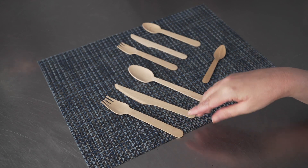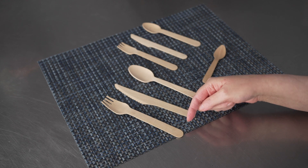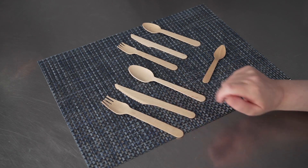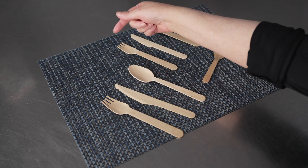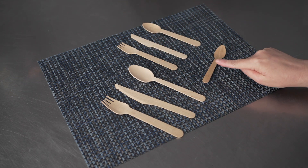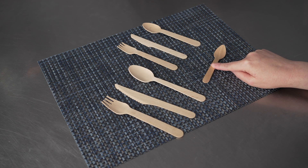They come in several sizes. We have here the six and a half inch, which you can see we have the fork, knife, and spoon, and also the five and a half inch, which is available in fork, knife, and spoon as well. And then we have our extra cute, extra little four inch size tasting spoon.